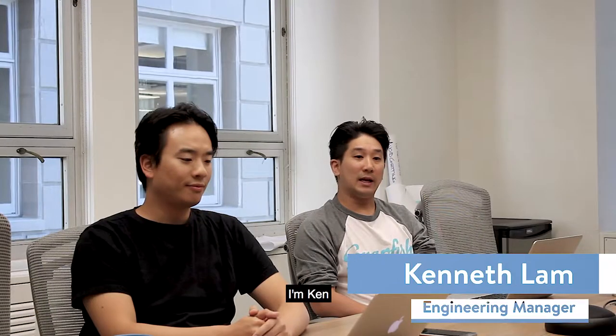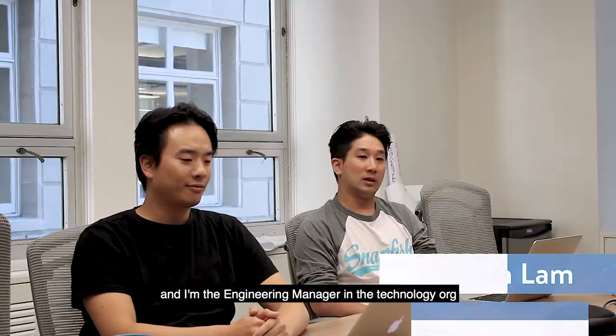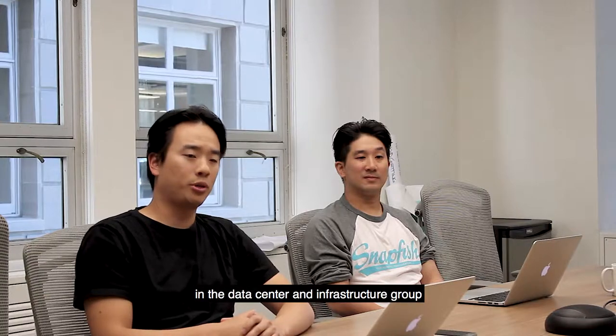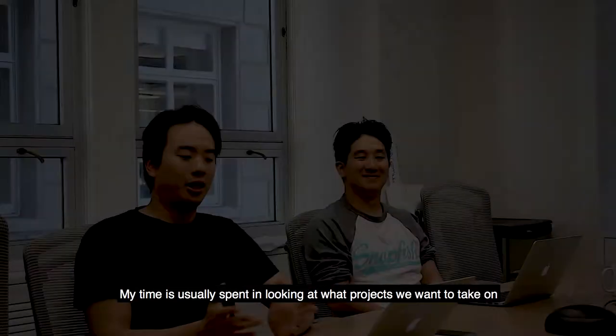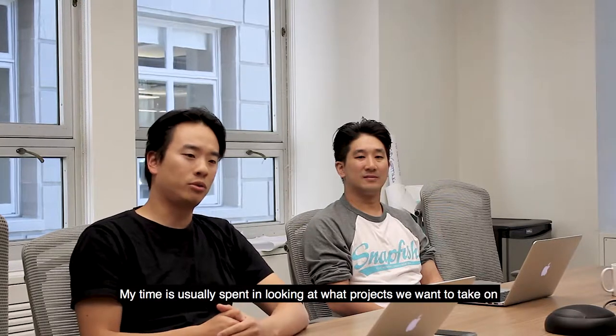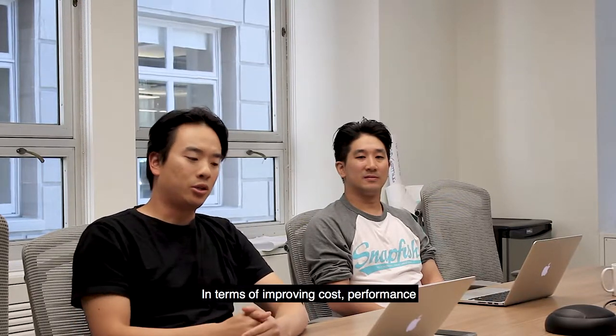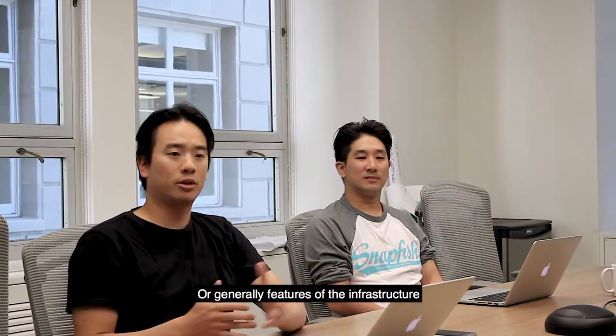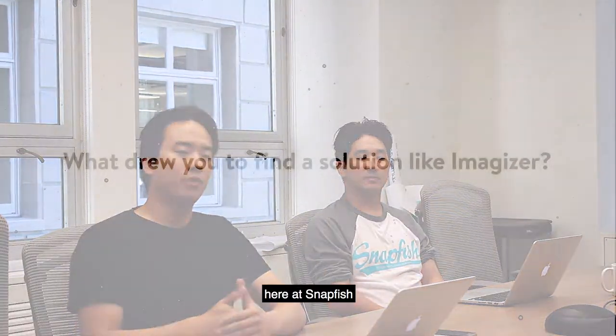I'm Ken, and I'm the Engineering Manager in the Technology Org. My name is Mike. I work as a Program Manager at Snapfish in the Data Center and Infrastructure Group. My time is usually spent looking at what projects we want to take on in terms of improving costs, performance, or generally features of the infrastructure here at Snapfish.